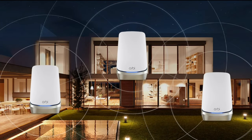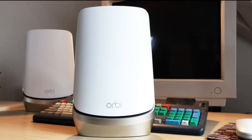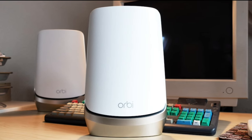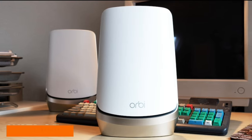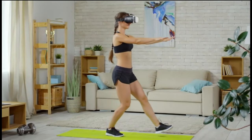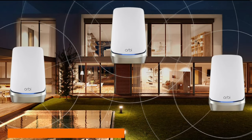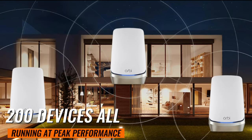Now, let's delve into the exciting world of Wi-Fi 6E. The Orbi Wi-Fi 6E opens up a new 6 GHz band, delivering dedicated top speeds to the latest Wi-Fi 6E-ready devices. This means faster downloads, smoother streaming, and more responsive gaming. Plus, its exclusive quad-band technology ensures maximum speeds for up to 200 connected devices — all running at peak performance.